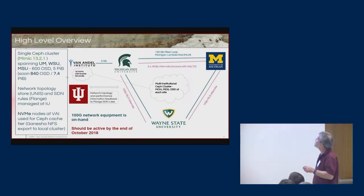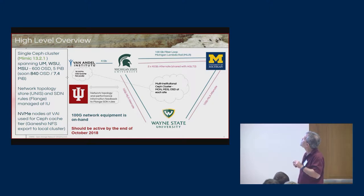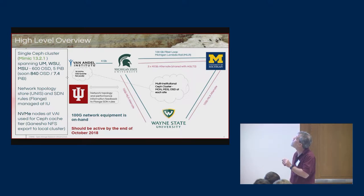At a high level, you can see our three institutions: Michigan State, Wayne State, and University of Michigan. The red lines shown here are what's currently in place for the network. We have two 40-gigabit-per-second network links between Michigan State and the University of Michigan, and two 10-gig links connecting Michigan State and U of M to Wayne State. This summer, we've purchased additional equipment to bring up a new 100-gig component that will serve this infrastructure, so we'll have 100-gig links between all three.